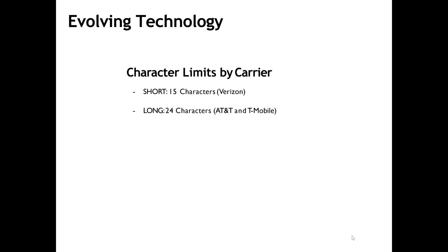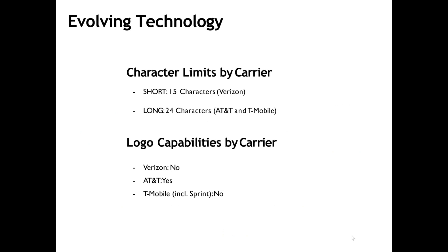As previously stated, this is an evolving technology with both the wireless providers and the smartphone equipment suppliers. For example, current iPhone policies only allow Caller ID name and number to their products. Android devices currently offer more branding details. As for character limits, the Verizon limit for Caller ID name is 15 characters, whereas the other two providers expand to 24 characters. As of the date of this presentation, AT&T is the only carrier currently presenting logo on Android devices. Rest assured, these capabilities will expand in time, and we will provide future updates when appropriate.